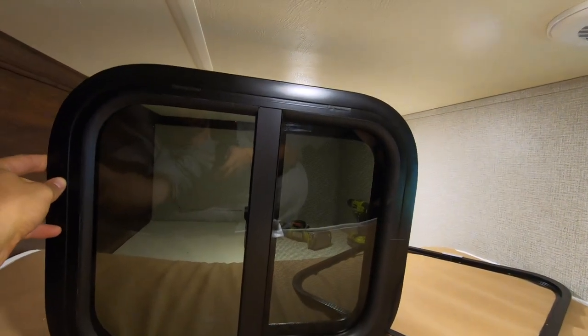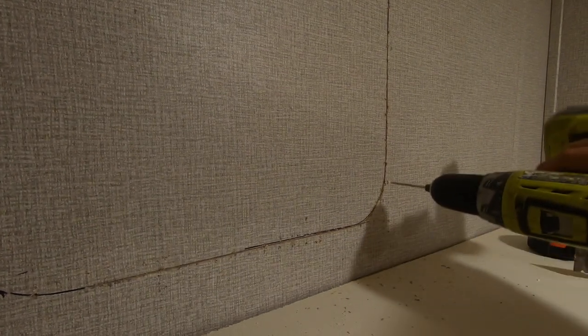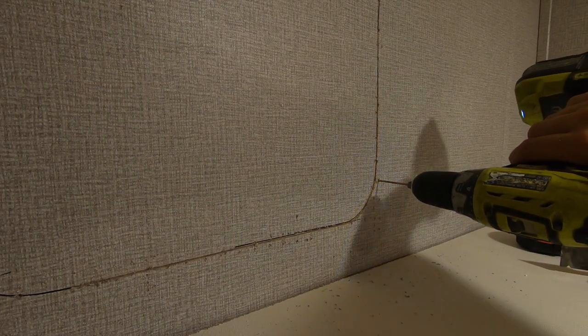I already started cutting it out. The way you find studs in here, I use a small drill bit and just try it — for example, there's a stud right there. If you drill and feel resistance, there's something behind it. If it just goes straight through, there's nothing but foam behind it. That's how I figure out where the studs are. So we're going to cut this out, see what's behind it, and work from there.